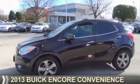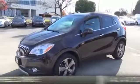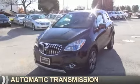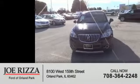Presenting the 2013 Buick Encore. It's powered by Front Wheel Drive, a 1.4 liter four-cylinder engine and an automatic transmission. With fewer than 20,000 miles, this vehicle has a long road ahead.